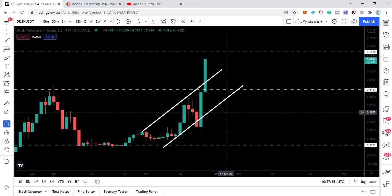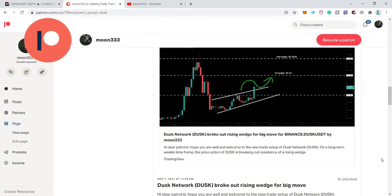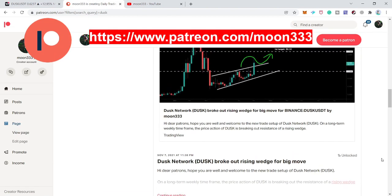If you're not subscribed to my channel so far then do subscribe. For more ideas you can also support me at Patreon, where I'm sharing different trading ideas on a daily basis. You can find the link to join in the video description. Let's move to the chart.